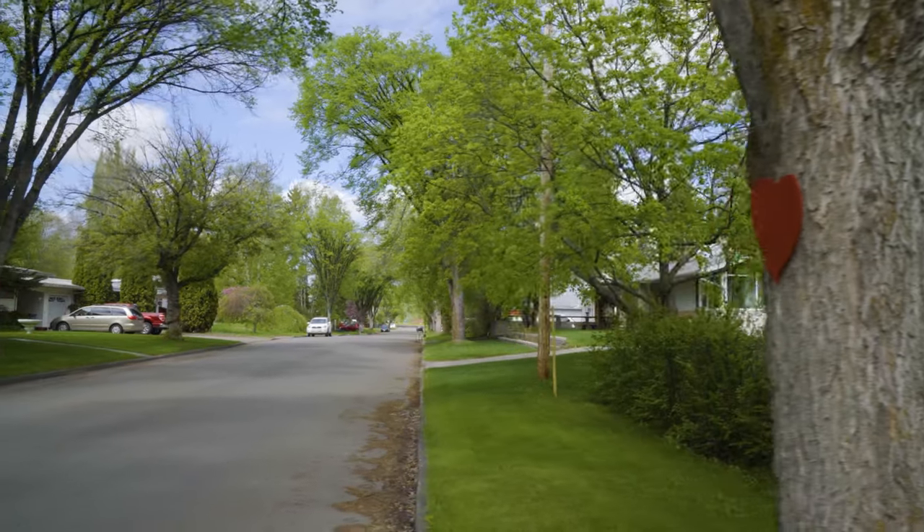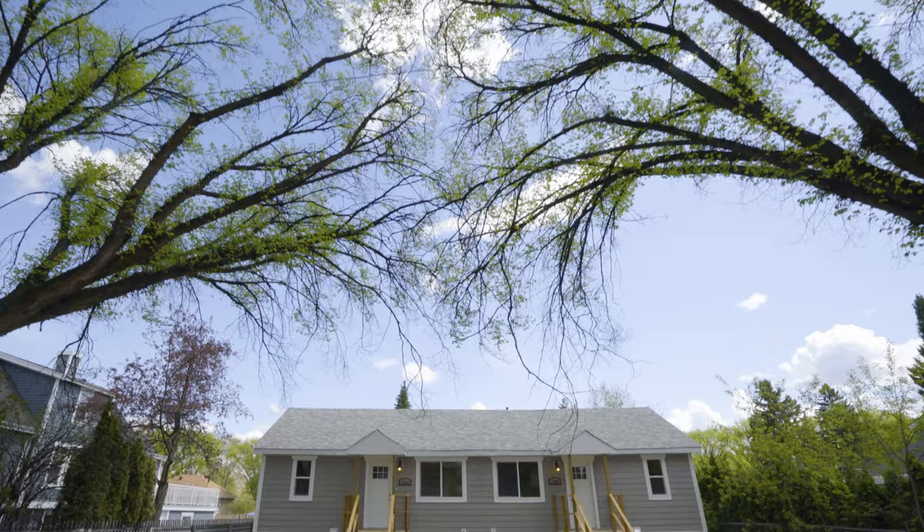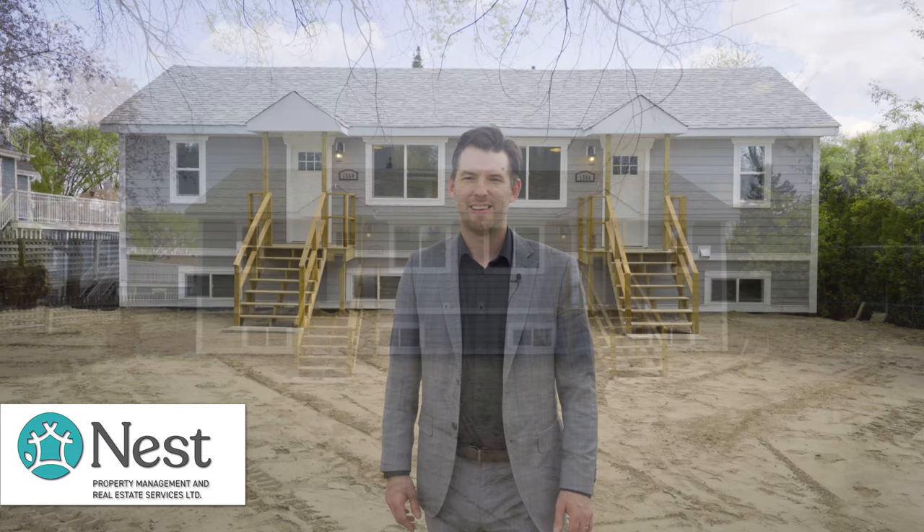These two new rental listings at 1564 and 1566 1st Street are two half duplexes nestled away in a beautiful area of town amongst all the old character homes with beautiful trees that canopy the streets. Hey everyone, Blake here from Nest Property Management and Real Estate Services.